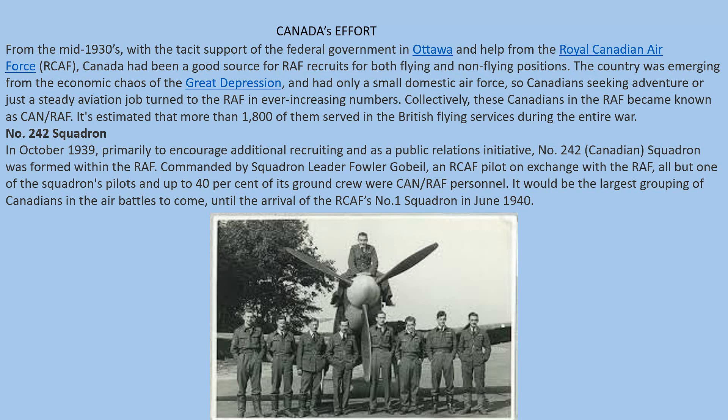Canada played a major role, along with Polish and Czechoslovakian ex-pilots who had been pushed into France and then escaped on ships during the operations at Dunkirk. A number of Polish, Czechoslovakian, and even Belgian pilots — numerous pilots from other countries that had already been conquered — were able to come to England and actually fight with the Royal Air Force.